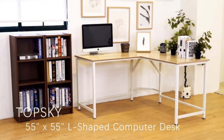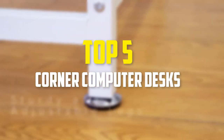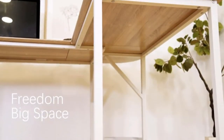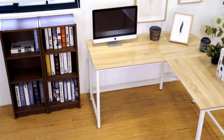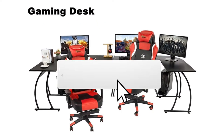In this video we're going to be checking out the top 5 best corner computer desks available on the market for their true quality. This list is based on personal opinion and hours of research, and the desks are ranked based on popularity, quality, price, durability, user opinions, and more. For updated pricing information, check the description below and subscribe for more reviews.